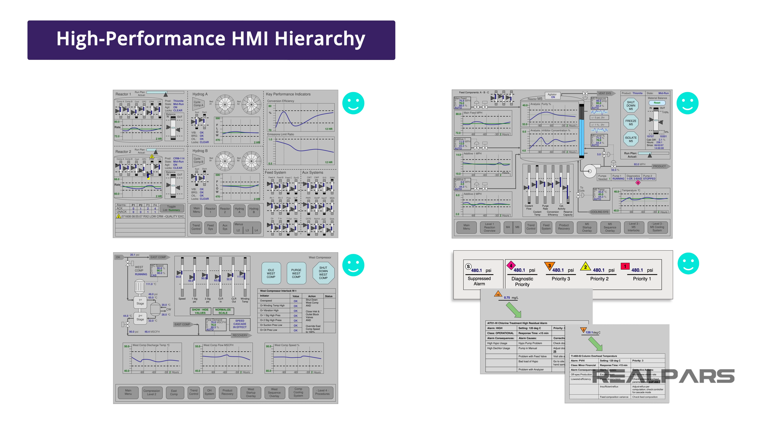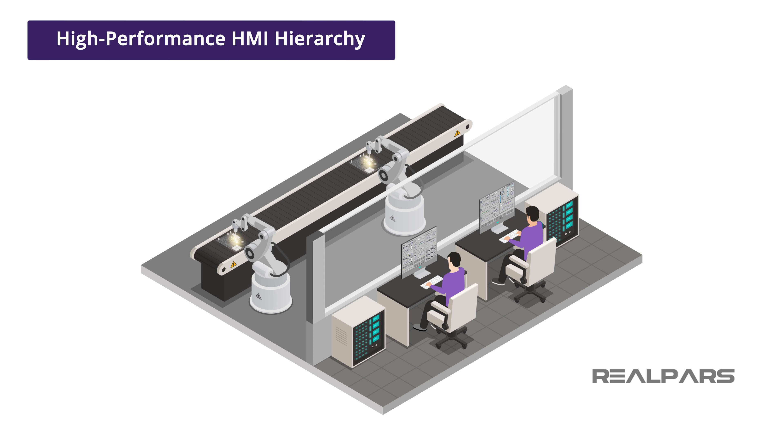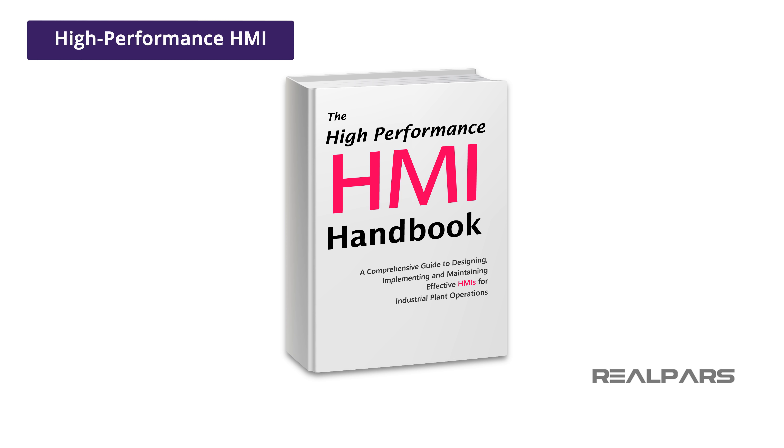High-performance HMI is still a moving target and is still subject to the preferences of the stakeholders. However, it has been shown that when presented with the concepts of high-performance HMI, operators are eager and excited to implement it into their system. While all systems are different, utilizing a more standardized model will vastly improve productivity, quality, and safety. Some of the graphics and HMI screens used in this video are from the High-Performance HMI Handbook, which is a great reference if you want to dig deeper into this topic. You can find the link to the book in the description below.